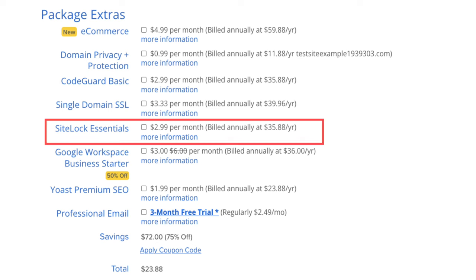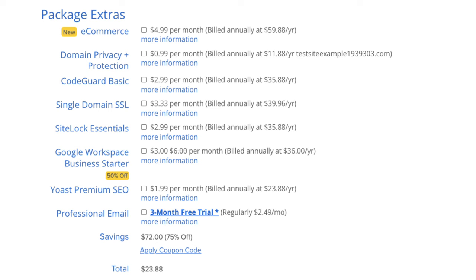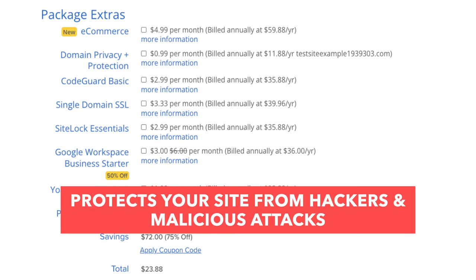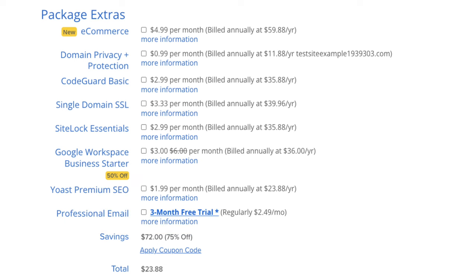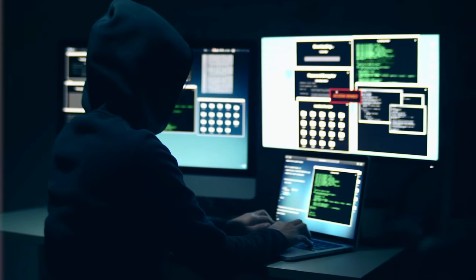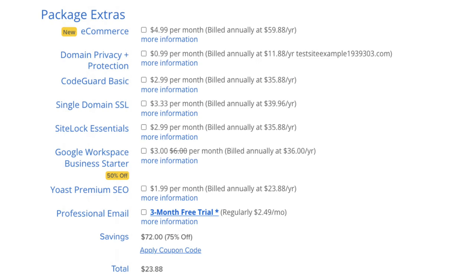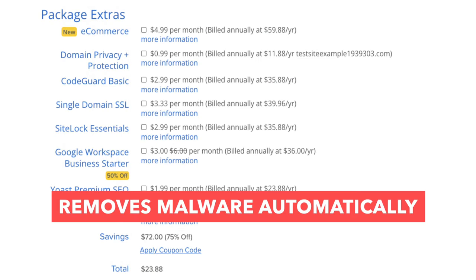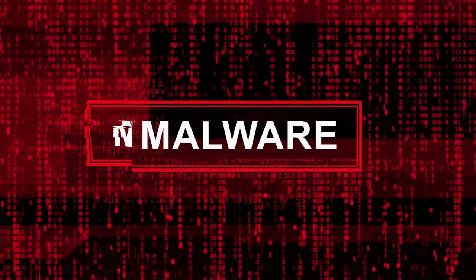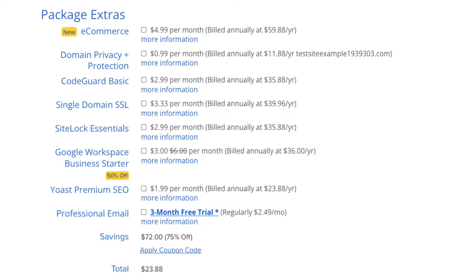Next is SiteLock Security Essentials. This add-on checks your website daily for malware and protects your site from hackers and malicious attacks. It will notify you if your site has been hacked and malicious code has been placed in it, and it removes malware automatically. This can give you peace of mind, though it isn't necessary.